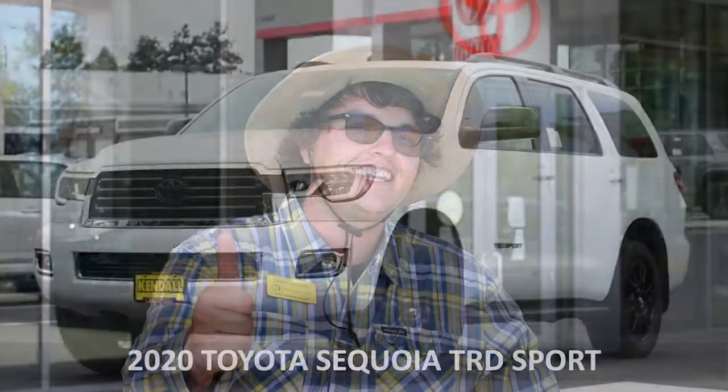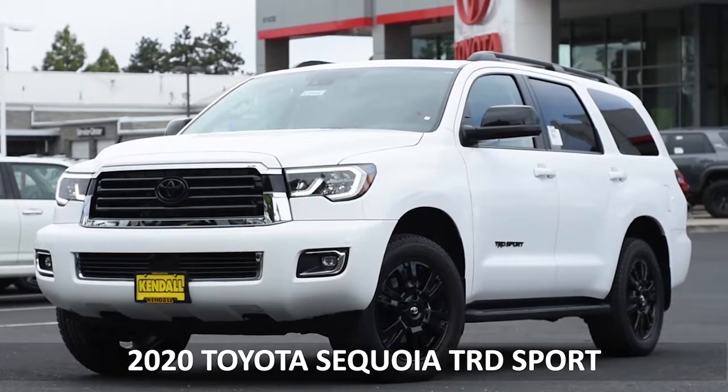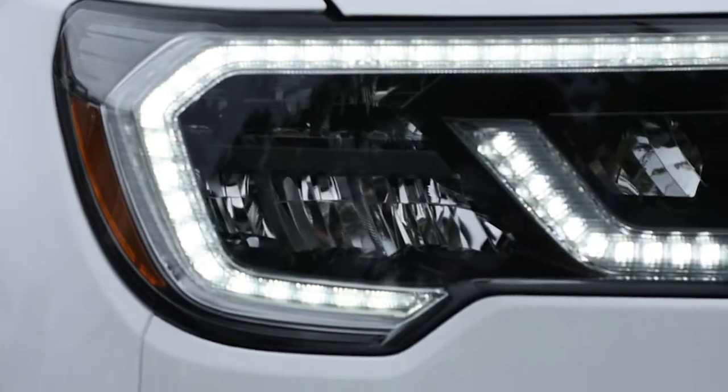Howdy y'all, I'm James Settles at Kendall Toyota. Today we're going to talk about the 2020 TRD Sequoia. The 2020 Toyota Sequoia TRD Sport is always ready for exploring to the max, with an interior as spacious as the places you adventure to.